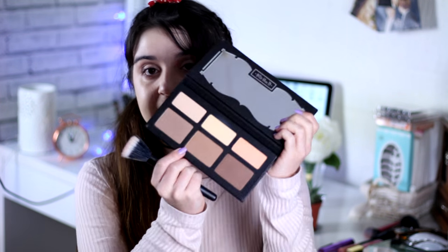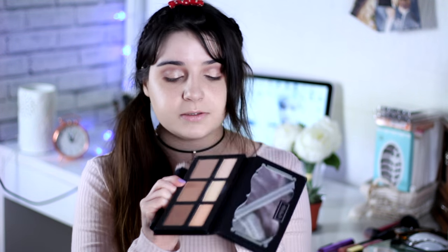To bronze my face I'm going to use the same Kat Von D palette, using the second color to bronze my face. Now I'm going to put some blush on — it's the Sleek Blush in Life, the peach shade, and I'm going to use my Multicast Brush by Real Techniques.